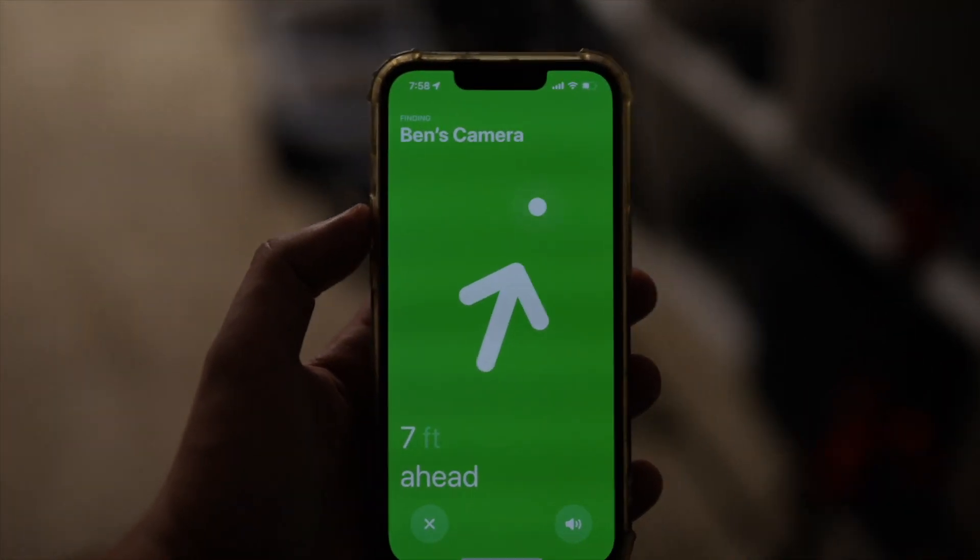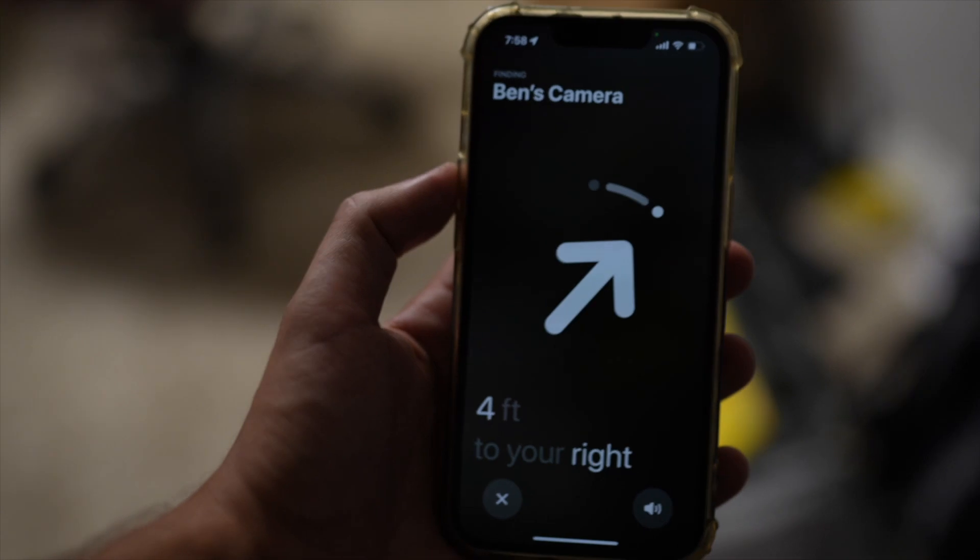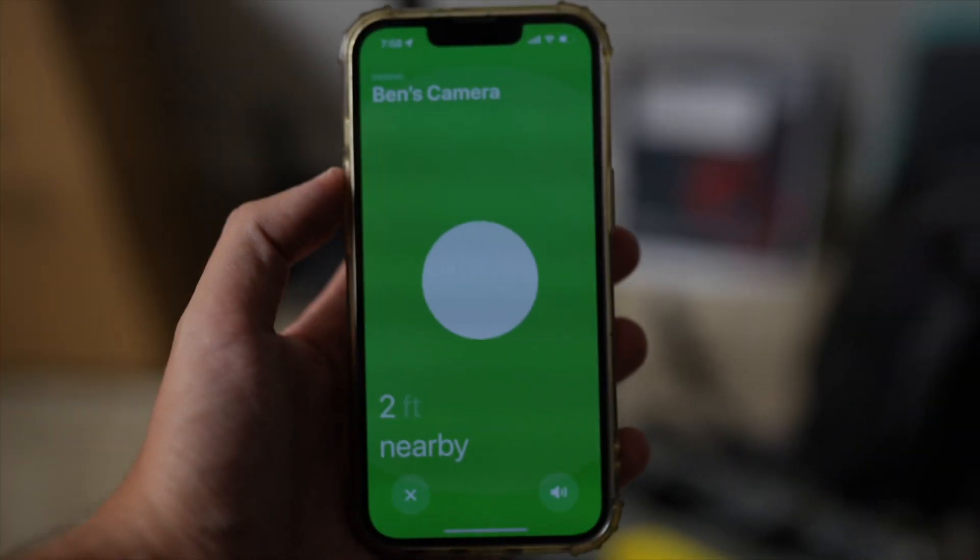It says seven feet to your right, seven feet ahead, six feet, five feet, four feet, three feet, two feet, and it says it's nearby.